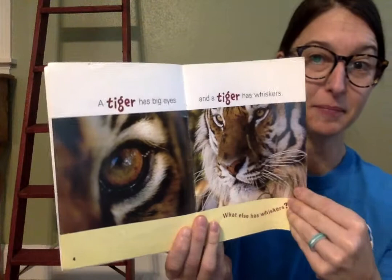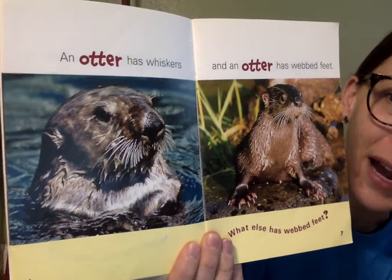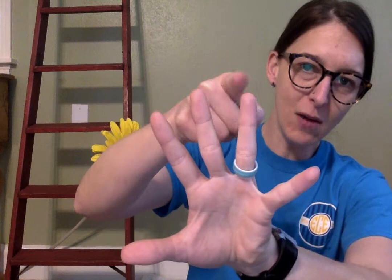An otter has whiskers. Here's a little otter — he's swimming in the water. An otter has whiskers and an otter has webbed feet. Let's look closely at his feet. Webbed feet means that there's a connection between their toes with a little piece of skin that holds them together. If I had my hand and there was a piece of skin that connected them and filled that in, that would be webbed. Webbed feet help animals to swim in the water, and otters really like to swim.